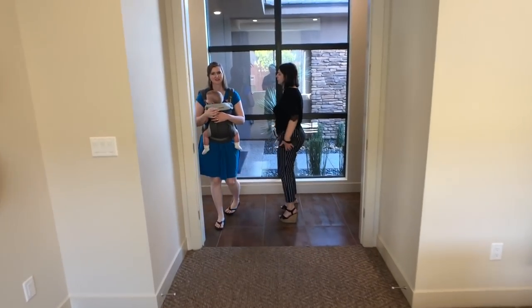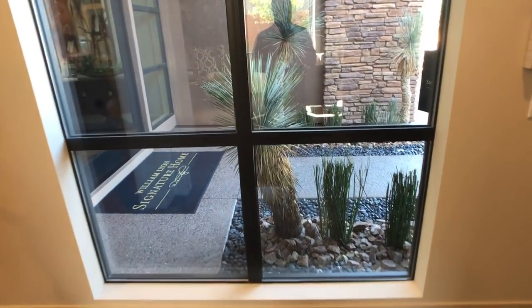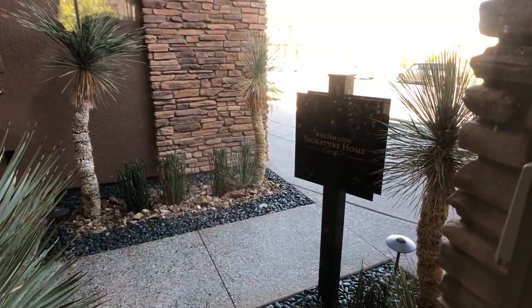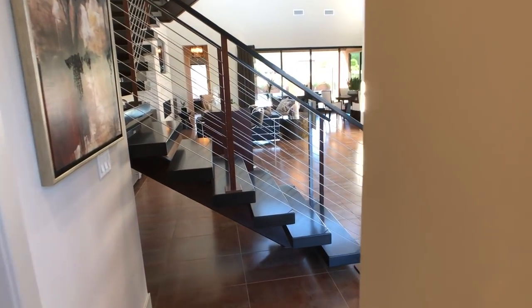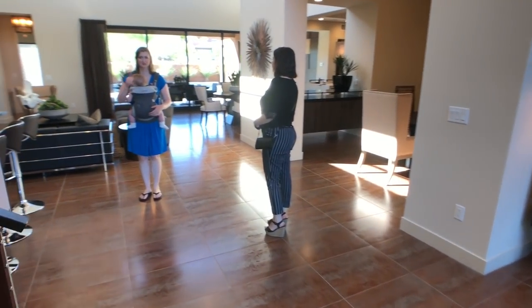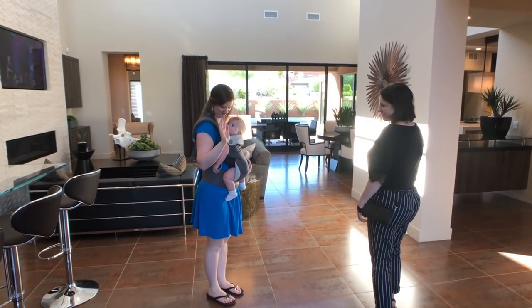Almost done with this house — it is such a huge house. See our entry right here. William Lyons Signature Collection. Alright guys, thank you so much for watching. Please leave a like and a comment below if you liked this house. See you in the next one — bye!